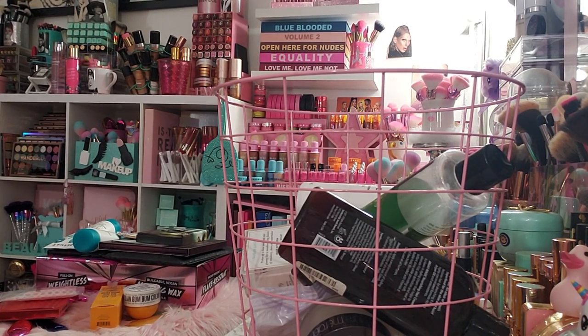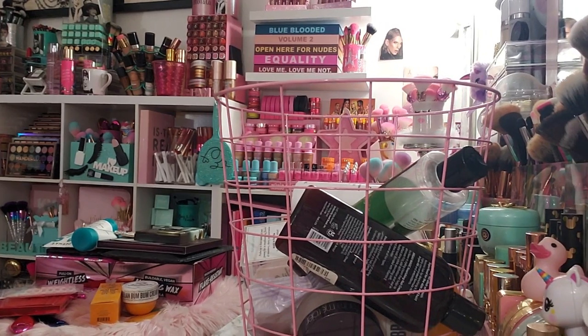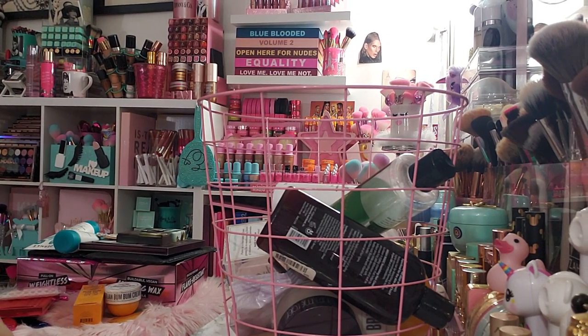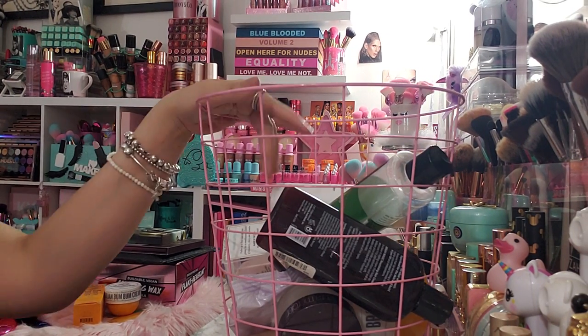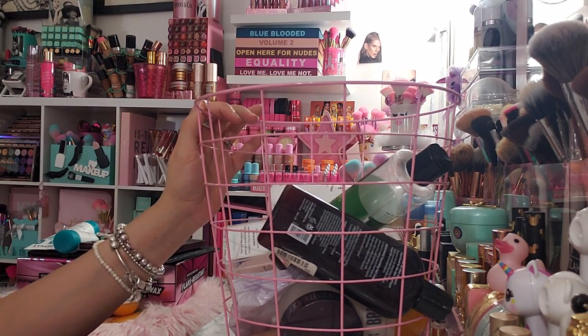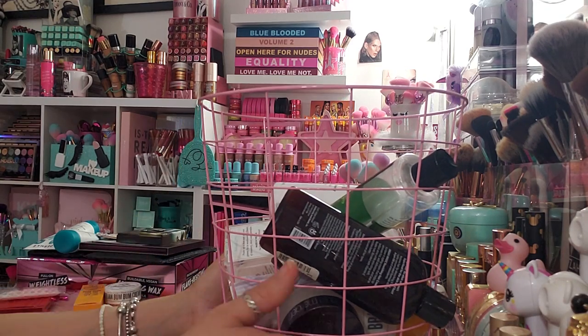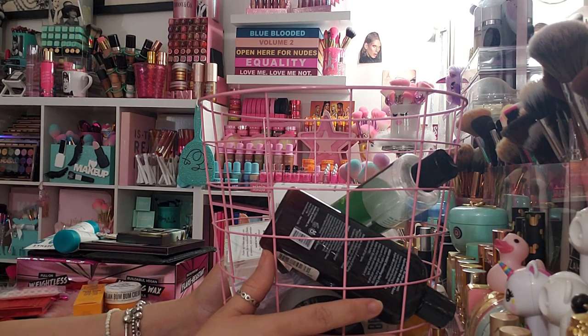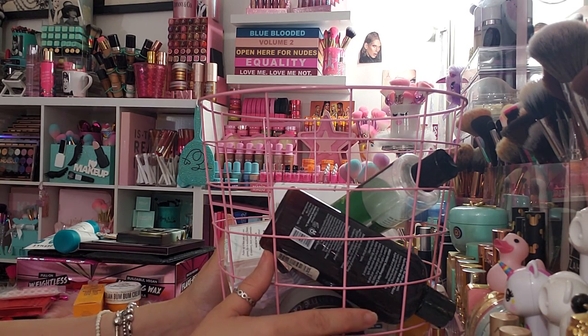Hey guys, today's video is gonna be super quick — I always say that and then my videos run long. Today is June 6th and I have empties here. I don't think I filmed empties since March, so this is April and May empties. I wanted to hurry up and get it up since we're in June now and I need to empty this bin.